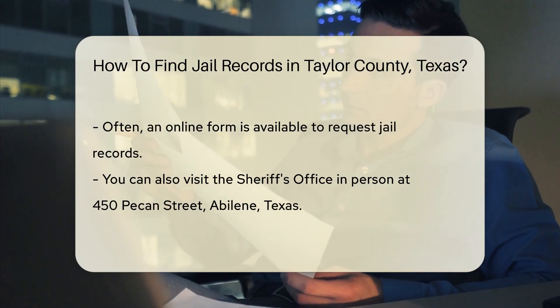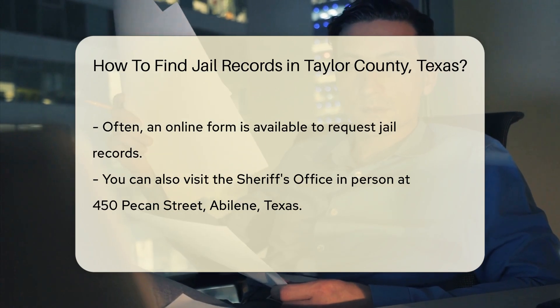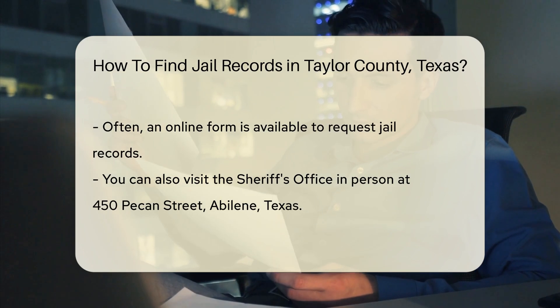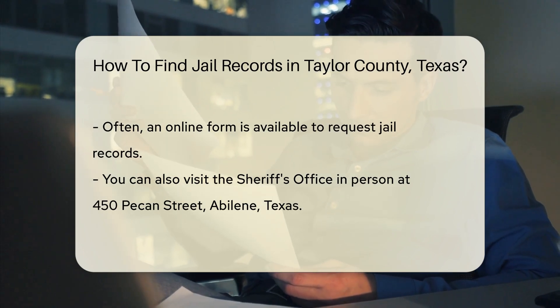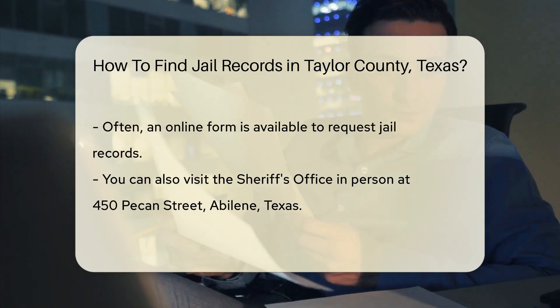Often, there is an online form you can fill out to make your request. If you prefer to make your request in person, you can visit the Sheriff's Office. The address is 450 Pecan Street, Abilene, Texas. It's a good idea to call ahead to confirm their hours of operation.